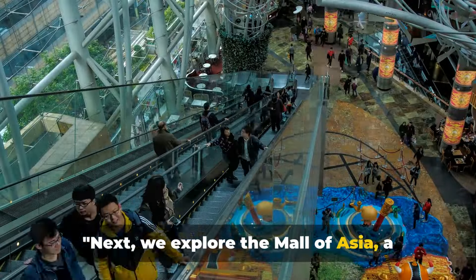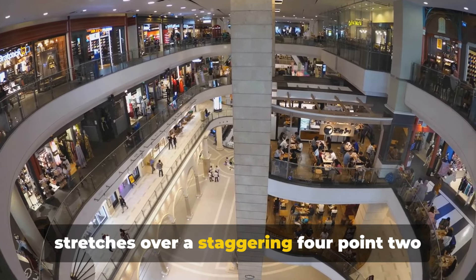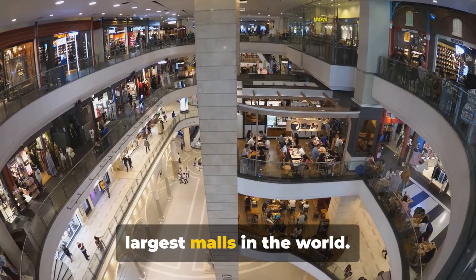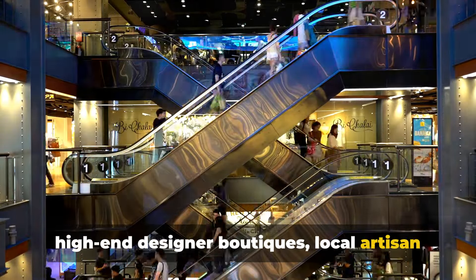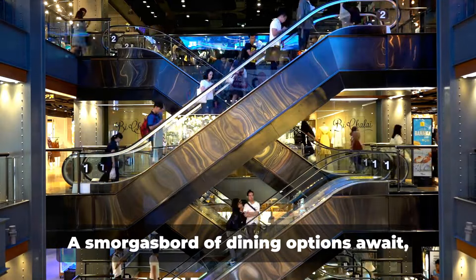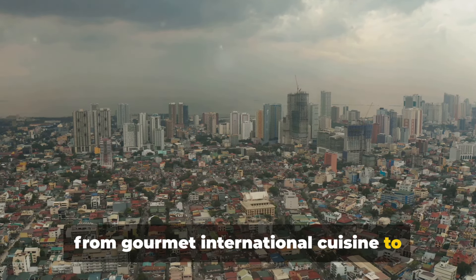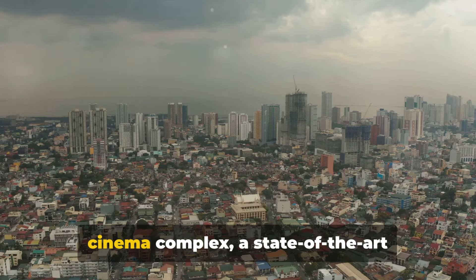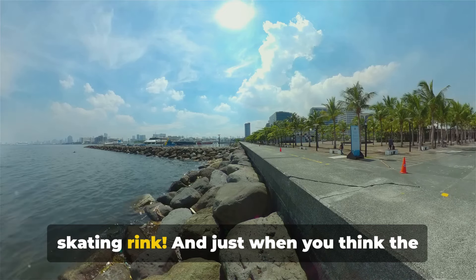Next, we explore the Mall of Asia, a shopping paradise. This gargantuan shopping complex stretches over a staggering 4.2 million square feet, making it one of the largest malls in the world. Here you'll find an eclectic mix of high-end designer boutiques, local artisan shops, and everything in between. But shopping isn't the only attraction — a smorgasbord of dining options await, from gourmet international cuisine to mouth-watering local delicacies. Entertainment abounds, with a bustling cinema complex, a state-of-the-art theatre, and even an Olympic-sized ice-skating rink.